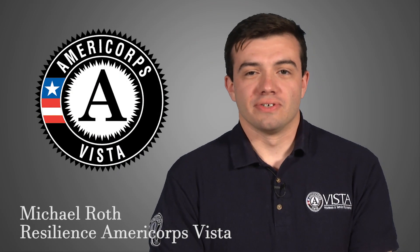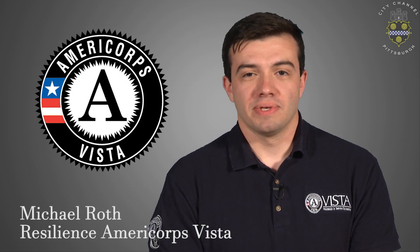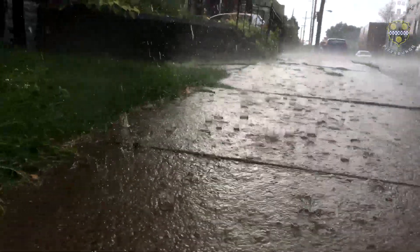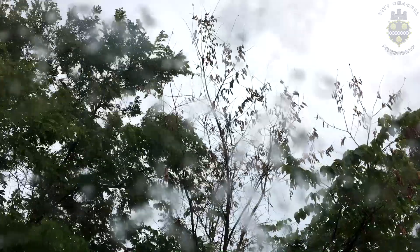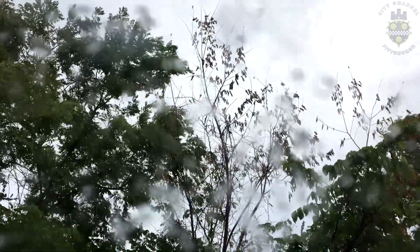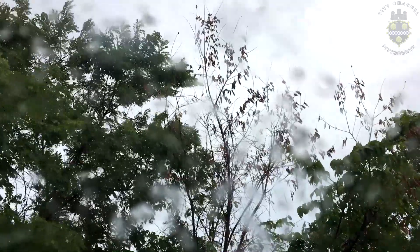Hello, my name is Michael Roth, and I'm a Resilience AmeriCorps VISTA serving with the City of Pittsburgh to raise awareness about disaster preparedness. Prepared Pittsburgh was designed to address the various shocks and stresses facing the City of Pittsburgh both now and in the near future. A review of various shocks and stresses of the City of Pittsburgh was done to identify key areas that we could address with our various education programs.